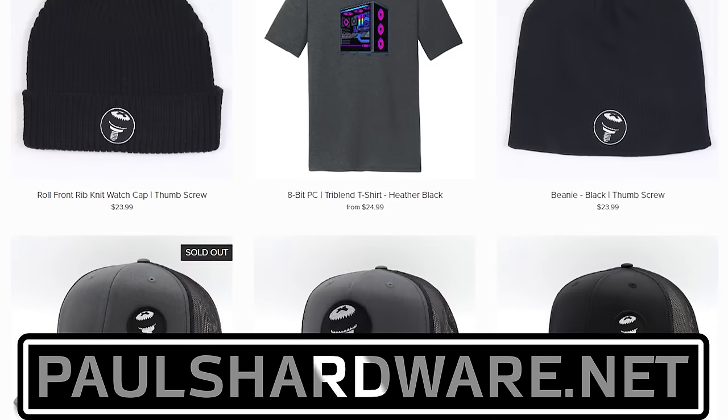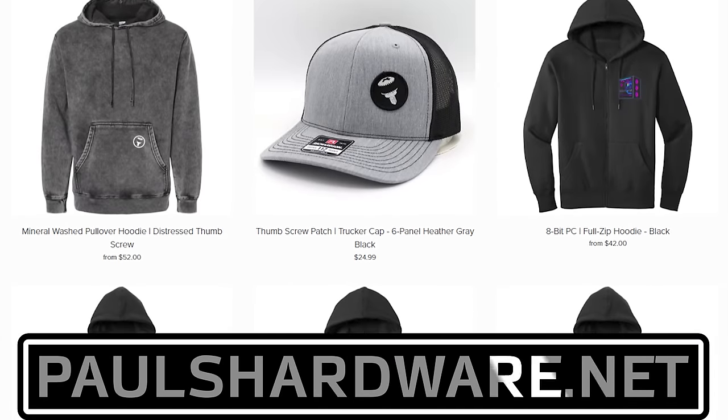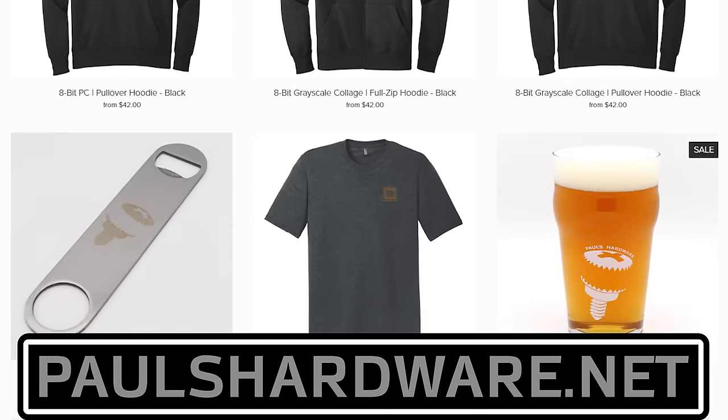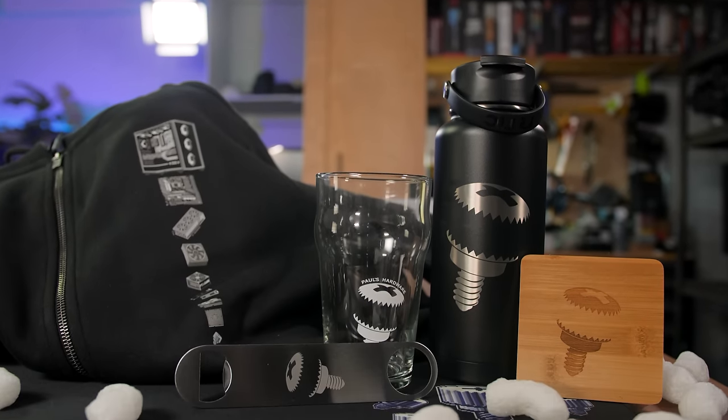Today's video is brought to you by the Paul's Hardware store on PaulsHardware.net, the only official source for Paul's Hardware merchandise. Tantalizing t-shirts, brilliant beer sets, high-quality hoodies, and more, all featuring the classic thumbscrew for tasteful and refined viewers,